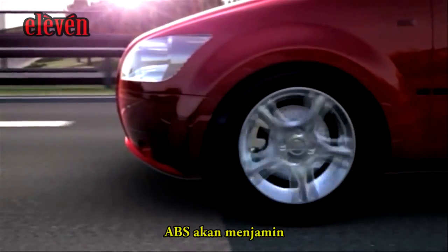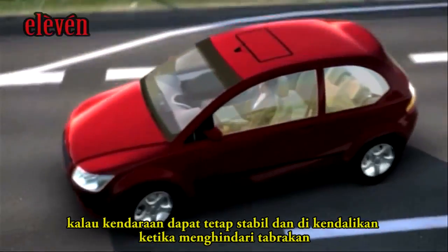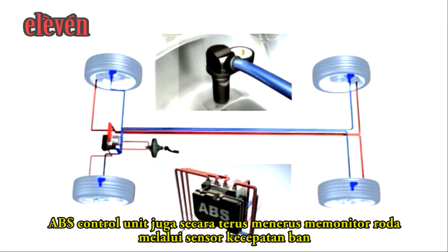ABS ensures that the vehicle remains steerable and stable while fully applying the brakes. The ABS control unit also continuously monitors all the wheels by means of the wheel speed sensors.